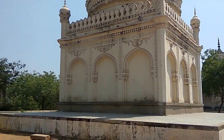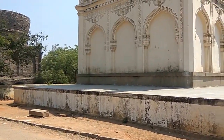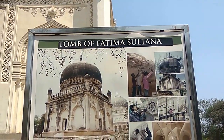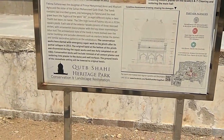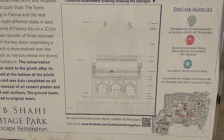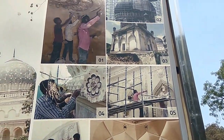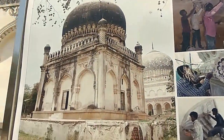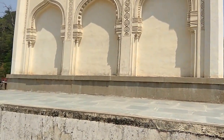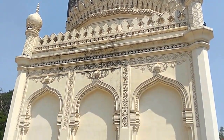Here we can see another tomb — a small tomb built on a single-storey structure. Let's see whose tomb this is. This is the tomb of Fatima Sultana — she was one of the queens. Here you can see the structure and also the renovation works being done to preserve the place. You can see the Islamic style of architecture, which typically features a dome and minarets.